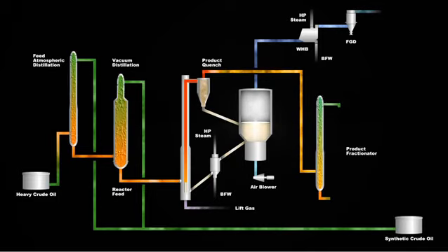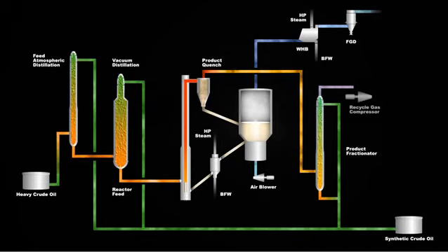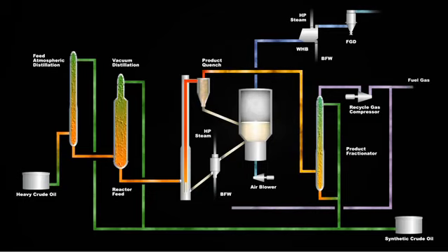In the product fractionator, reactor vapors are further cooled and condensed. Liquid product is blended with distillate from the feed distillation towers, producing synthetic crude oil. Non-condensable gas is collected overhead of the product fractionator, compressed, and recycled as lift gas to the base of the reactor. Net gas generated in the reactor is forwarded to fuel gas, where energy is utilized to supply the feed distillation heat load and generate additional high-pressure steam.